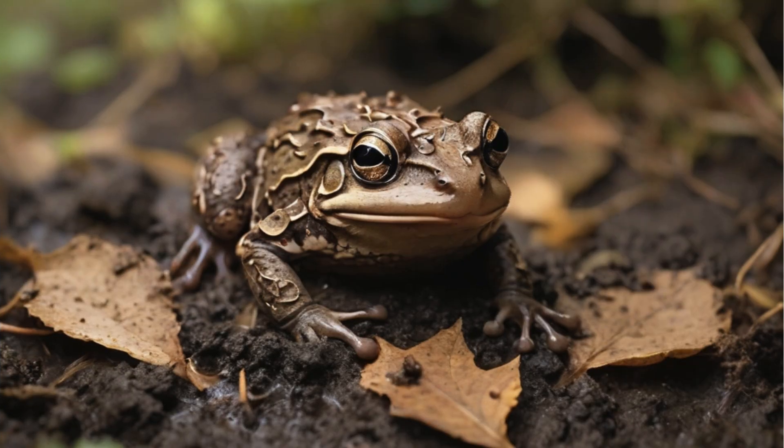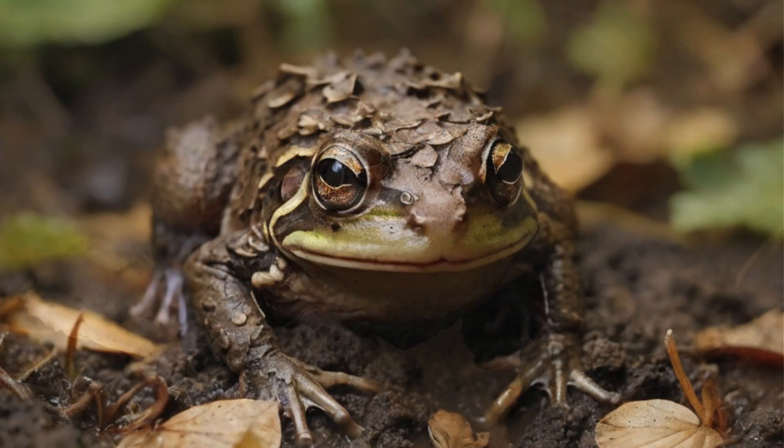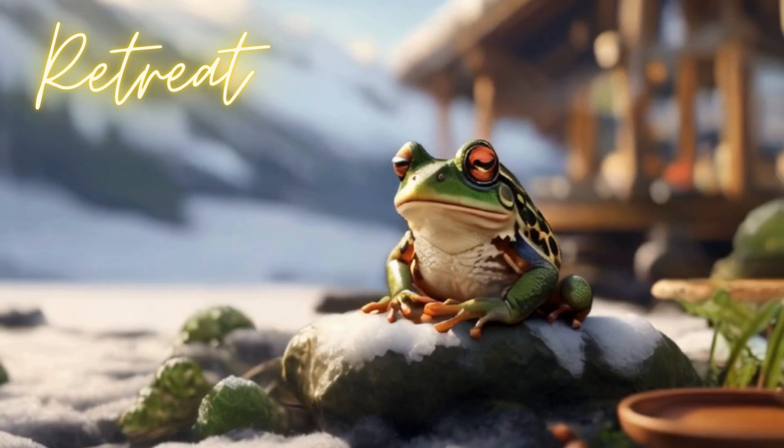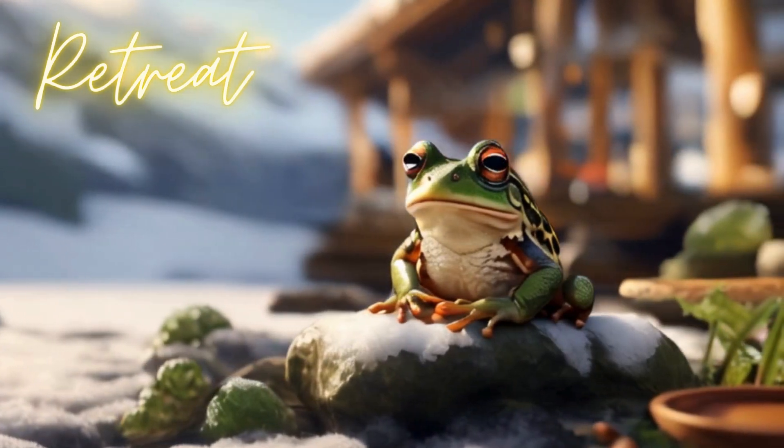As winter approaches, frogs begin searching for suitable shelters. They might burrow into mud, hide under logs, or find cozy spots in leafy litter. It's like they have their own version of a cozy winter retreat.